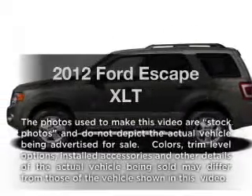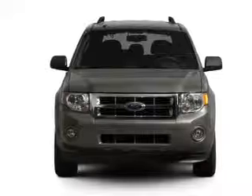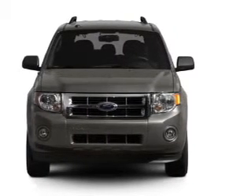Presenting the 2012 Ford Escape — travel the roads in style and comfort in this great vehicle. With an efficient four-cylinder engine connected to a smooth-shifting six-speed automatic transmission.